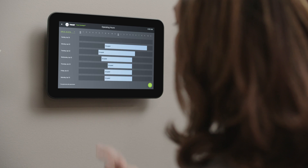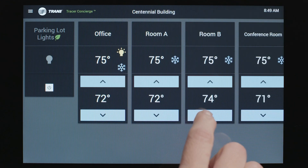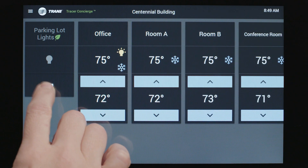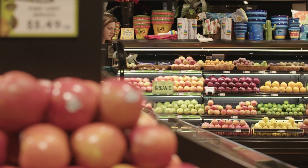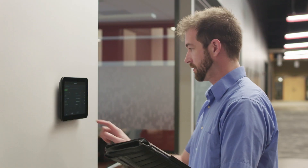From the intuitive touchscreen interface, your customers can set schedules, manage zones, change set points, and control lighting or other building equipment. Concierge comes with a mobile app, so they can manage their building from anywhere. And it's easy for you to set up.